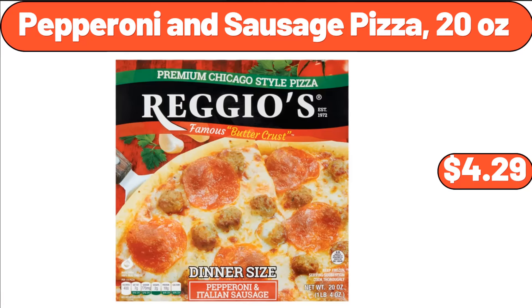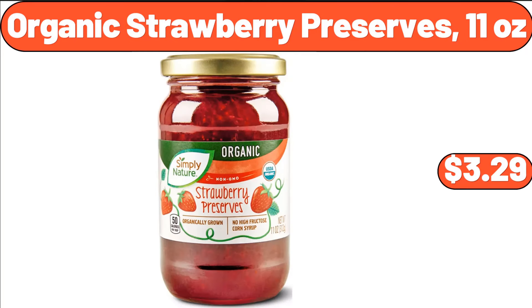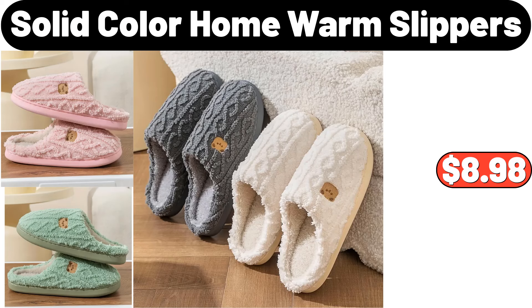Pepperoni and Sausage Pizza, 20 oz, $4.29. Organic Strawberry Preserves, 11 oz, $3.29. Solid Color Home Warm Slippers, $8.98.